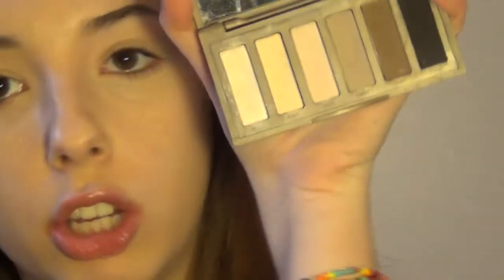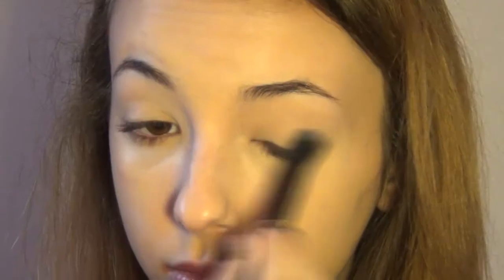I'm going to dot this all over my face and buff it in with my Real Techniques Expert Face Brush. Then I'm using the Maybelline Super Stay Better Skin Concealer to cover my dark circles, blemishes, and eyelids. I'm going to set my eyelids with Walk of Shame from my Naked Basics palette.